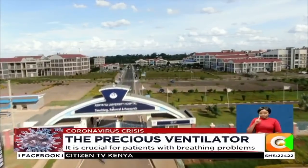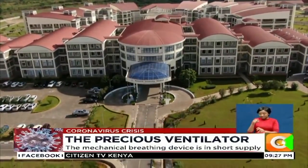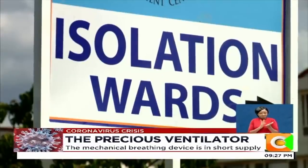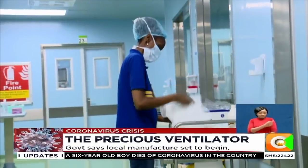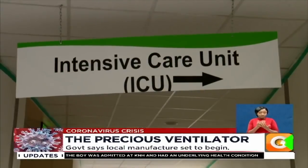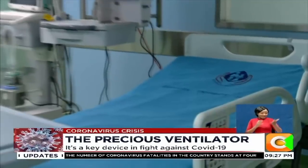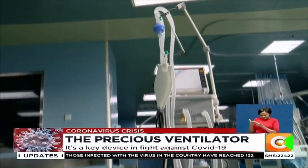Located along the eastern bypass is Kenyatta University Teaching, Referrals and Research Hospital, a facility that is now providing frontline assistance in the battle against COVID-19. Its infectious disease unit, isolation centres, doctors and nurses have formed the country's war chest. The hospital is already providing care to 10 out of the 122 confirmed positive cases. In the facility's intensive care unit, the hospital has installed 24 ventilators, and with countries across the globe registering a shortage of these key medical assets, we came to Kenyatta University Hospital to understand how they work and why they are so important to COVID-19 patients.